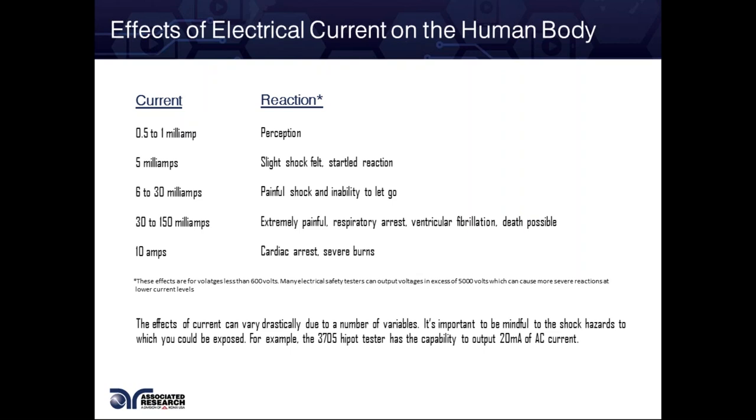From 30 to 150 milliamps — that's in the Hypot range, something your Hypot tester can give you. Our new Hypot 4 units come with 20 milliamps of AC current. And like I said previously, we have 500 VA testers that can steadily give you about 99 milliamps without breaking down.